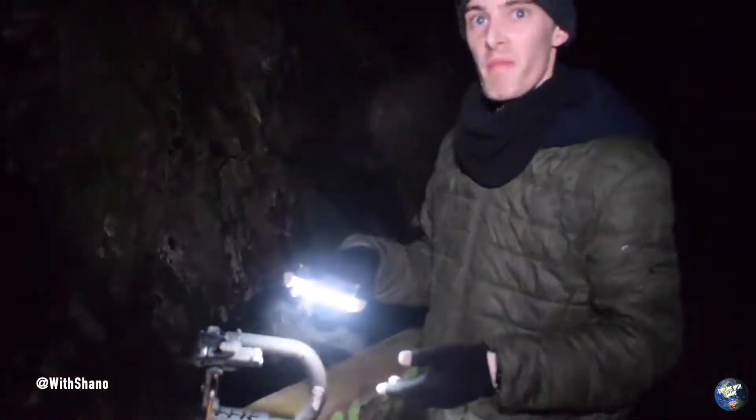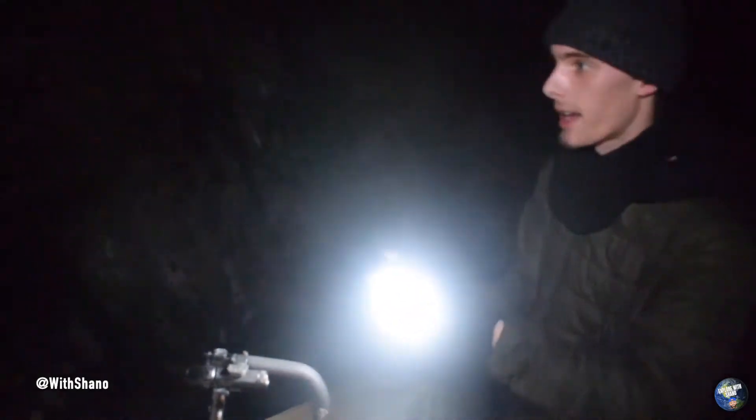Guys, we have come across something right now, just over here. Look at this. Look at where we're going. It's a mine, it's a mine guys. It's a mine. Something in there going, and that's what it sounded like.